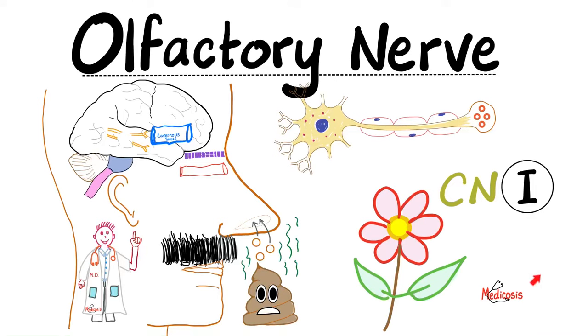Hello, it's Medicosis Perfectionalis — it is where medicine makes perfect sense. Welcome back to my neuroanatomy playlist.